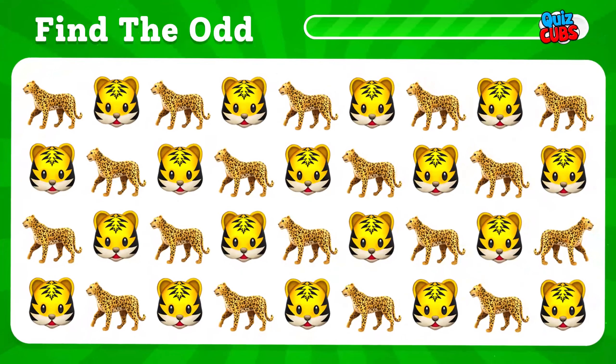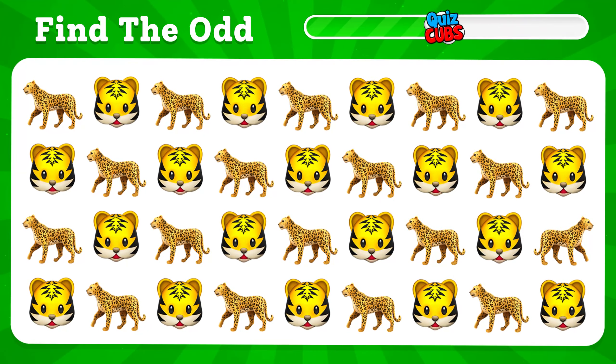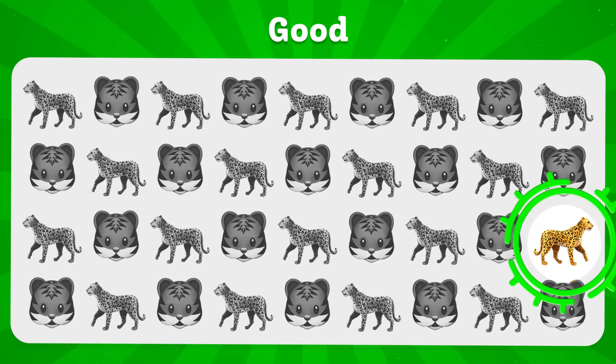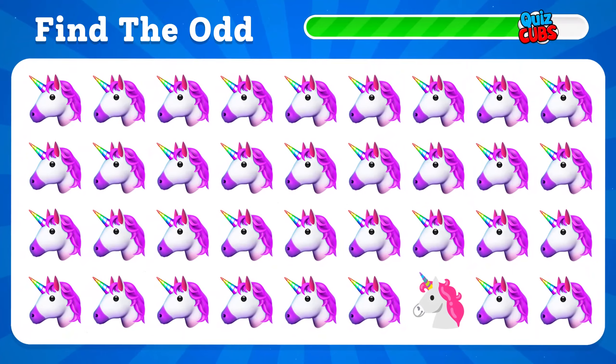The next task is to try to find the difference among all these. Here is another level with a magical illusion.